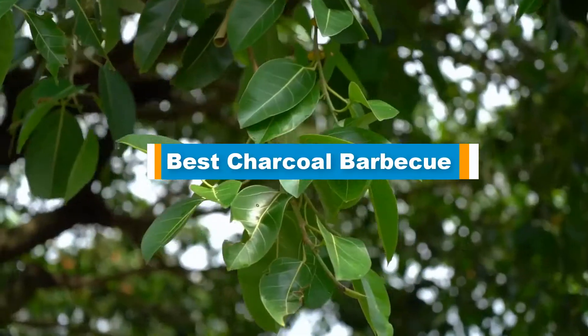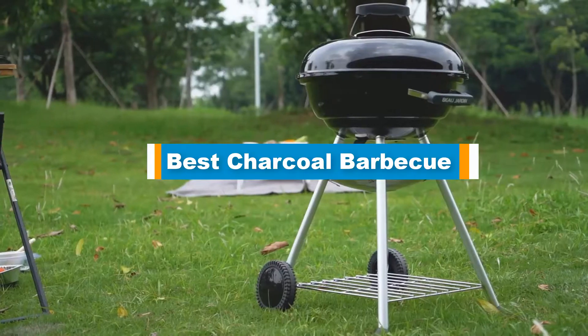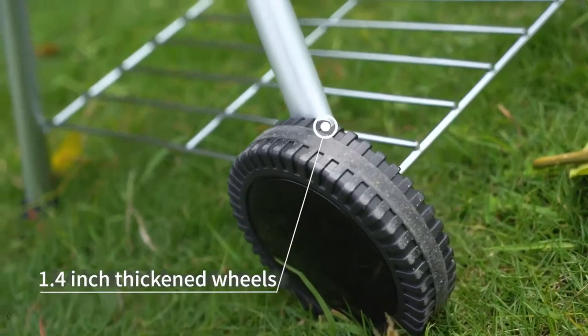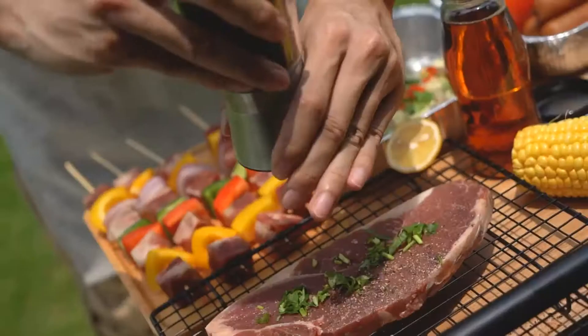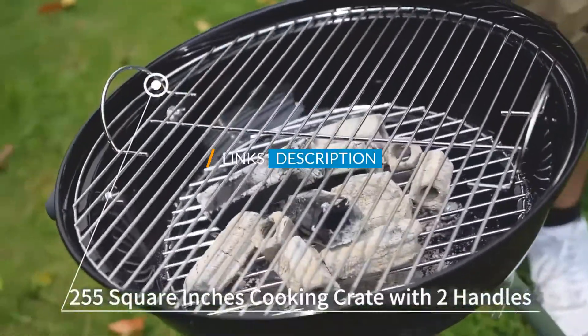Hello guys! In today's video, we are going to present you the top 5 best charcoal BBQ available on the market. We made this list based on our personal preference and sorted it based on their prices, quality, durability, and reputation of the manufacturers. Check out the description to find out their prices and more information — I have included the links in the description below.